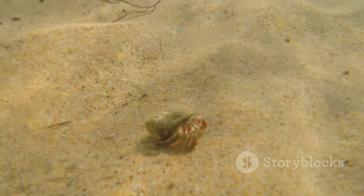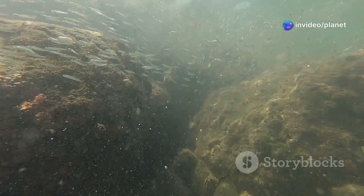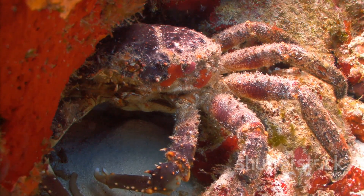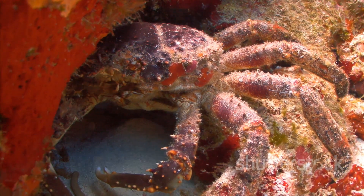The discovery of the yeti crab in 2005 was a major scientific breakthrough. It demonstrated that life could thrive in environments once thought to be too harsh to support it. The yeti crab is a testament to the incredible resilience of life and the boundless possibilities of evolution.